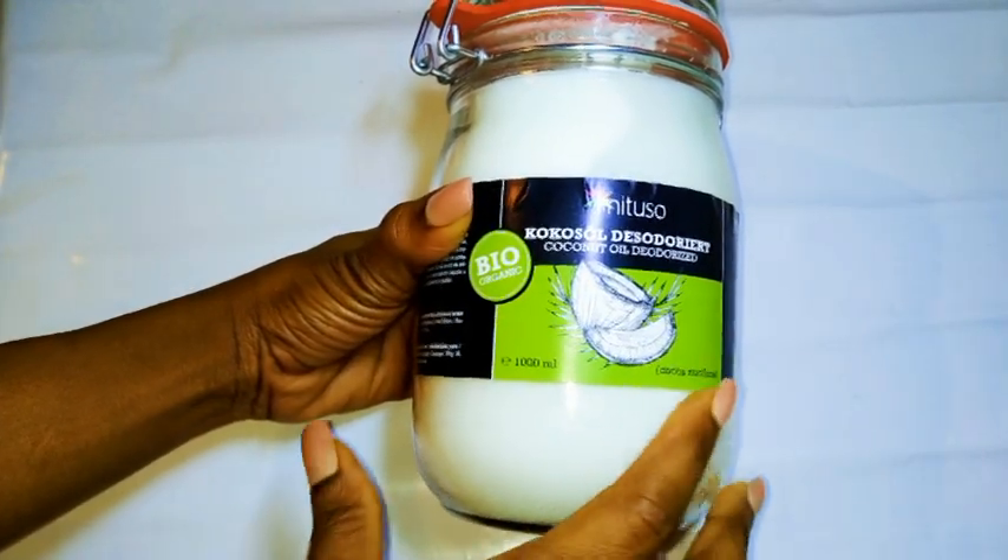This is very very cheap for coconut oil. I was a little bit skeptical — I thought it would have a bad smell or something off about it because it was so cheap. Usually you buy coconut oil for 20 to 25 euros for one liter, so this was very cheap. It was the first time I was buying from this company, so I decided to give it a try.